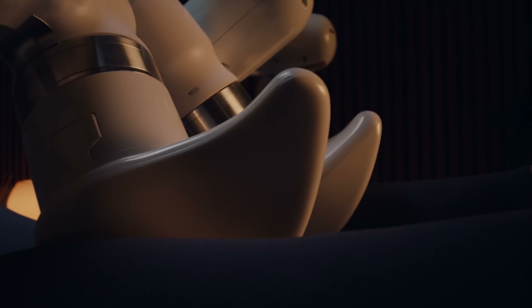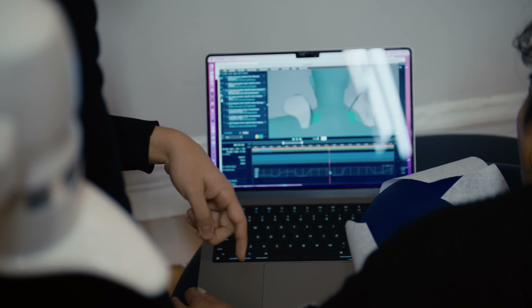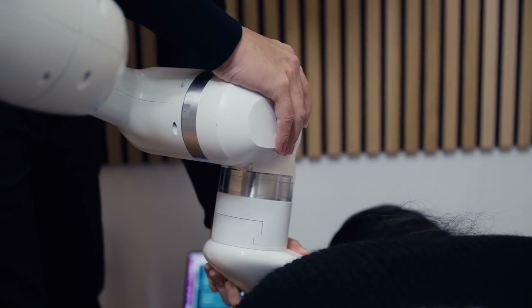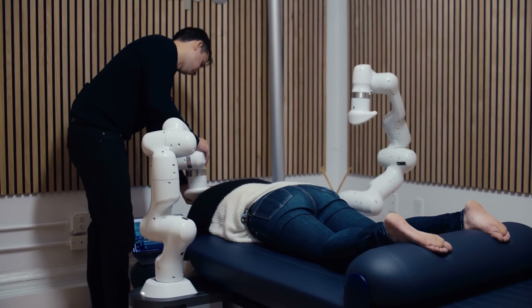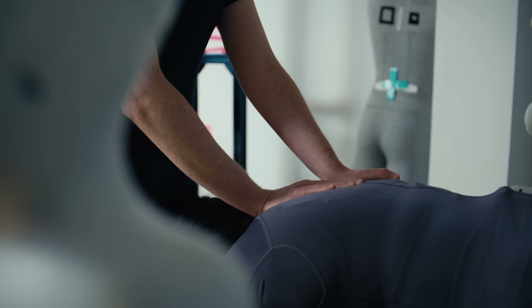Users wear a skin-tight airwear suit, lie on a high-tech table, and personalize their session via a touch screen with options for heat, music, and real-time pressure adjustments. Designed for comfort, accessibility, and ultimate relaxation, the Escape Robot Massage brings futuristic therapy to life.